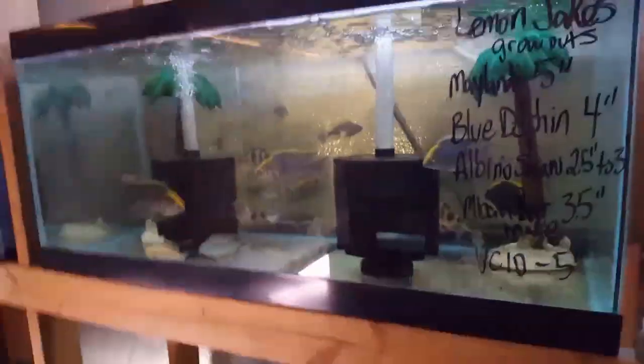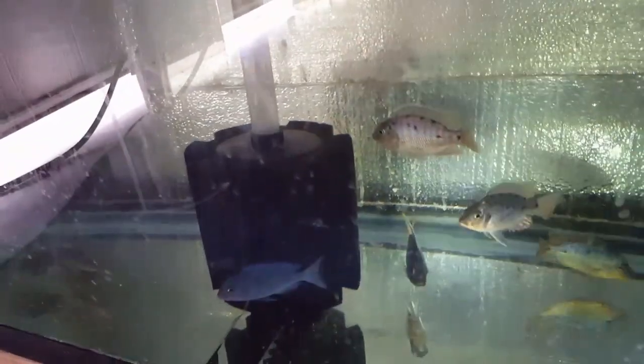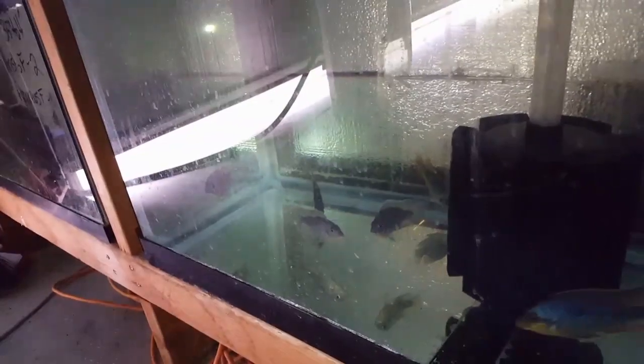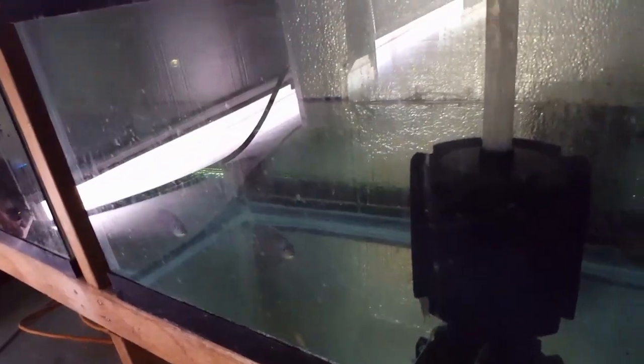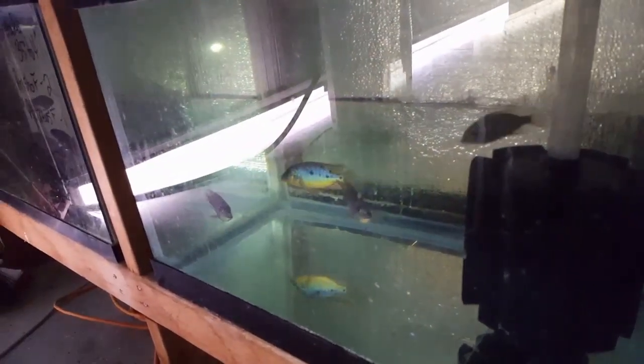Down here, another fish that's a first timer at the Cichlid Shack — this is the autophарynx spot sani. Most of them are three and a half to four inch, I did get one four and a half to five inch but he sold right away. Really pretty fish — I've got a good picture of one in my hand on the website, so if you'd like to check out what they look like at full color, go check out the website.